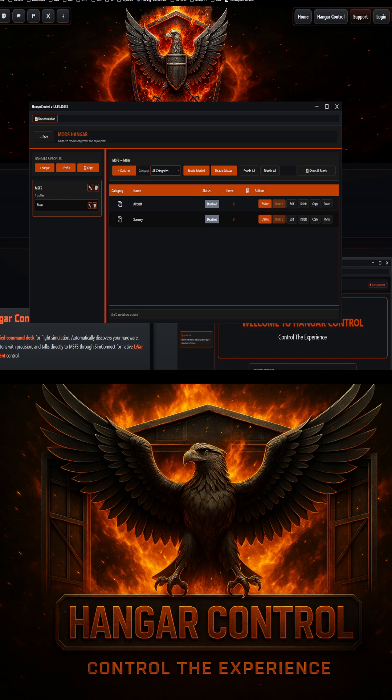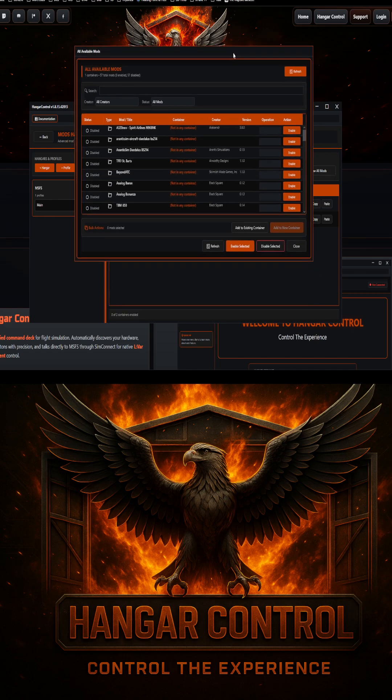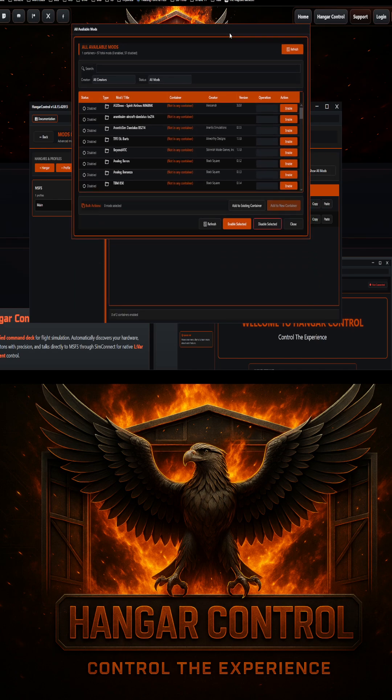Community feedback has been absolutely crucial to its development and is taken at the highest priority over any other development needs. Hanger allows you to control everything you need for all of your games and simulators — it is not restricted to flight simulation. It can back up your config files, back up your monitor configurations, help you switch between VR and 2D, and much more. Go to overkillsimulations.com for more.